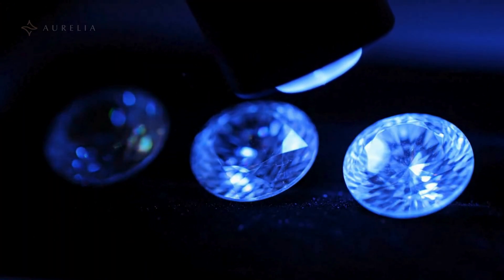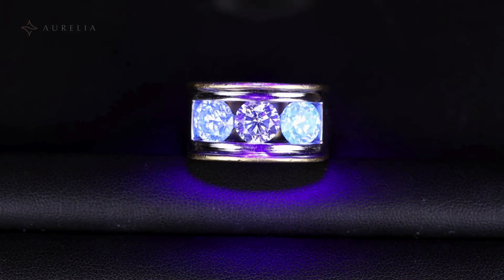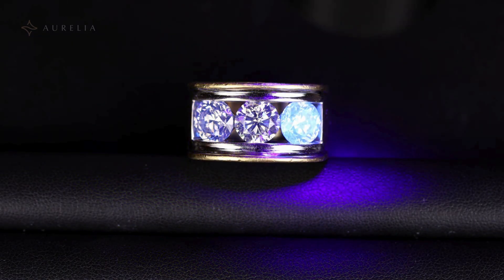This also prevents any cloudiness and guarantees a beautiful, clear stone. So if your diamond glows at the nail salon, it's a natural stone.